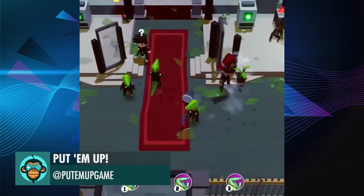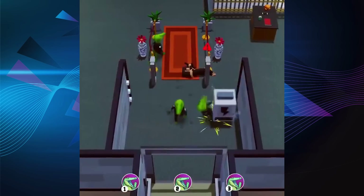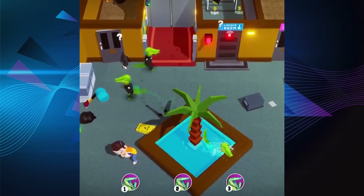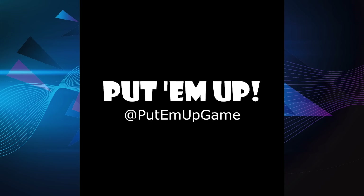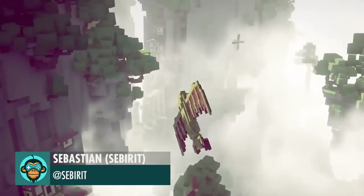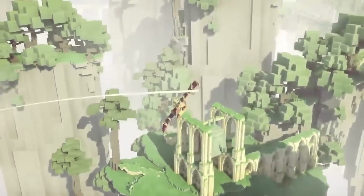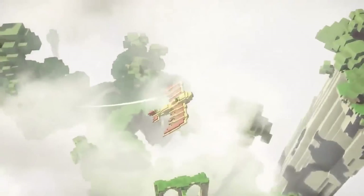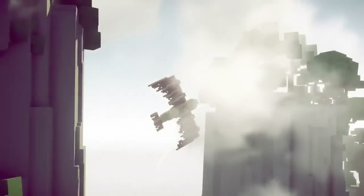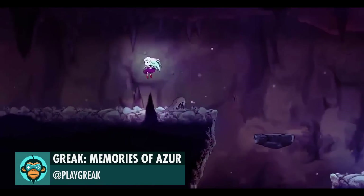Kroks just want to have fun by Put'em Up Games — follow their Discord at the link below. Sebastian is testing an airplane flight system. Revisiting one of the caves for some polish in Greek: Memories of Azula.